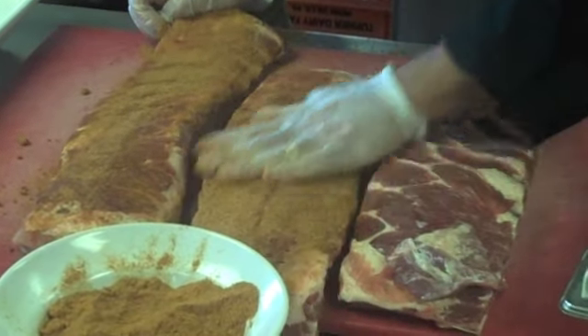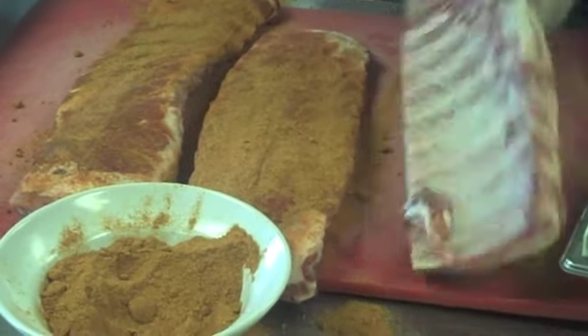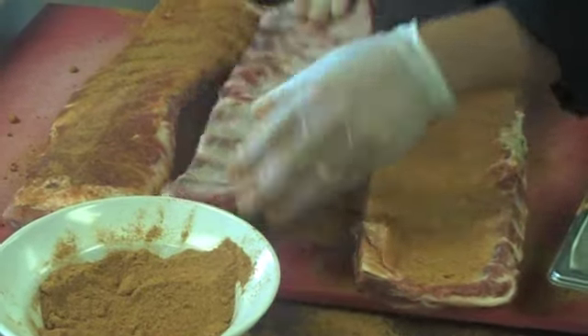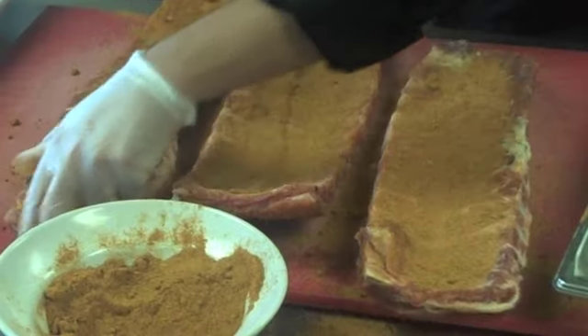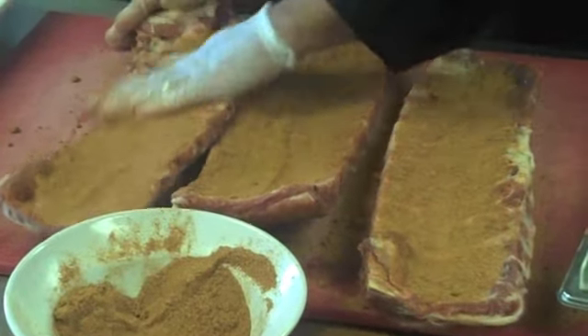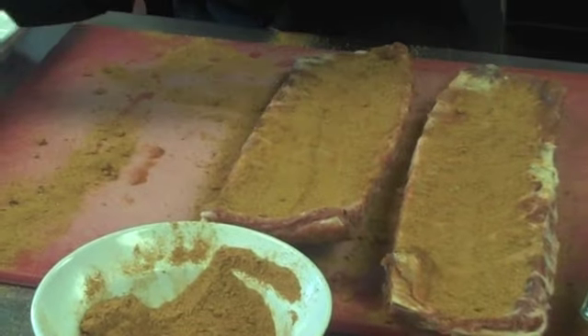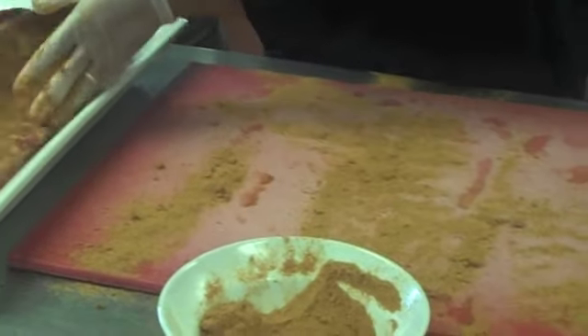We've got both sides that we're going to cover. We're going to let these ribs marinate or sit for a while. Then we're going to take our ribs and roast them for about four hours real slow at 250 degrees. When they come out, they're going to fall right off the bone.